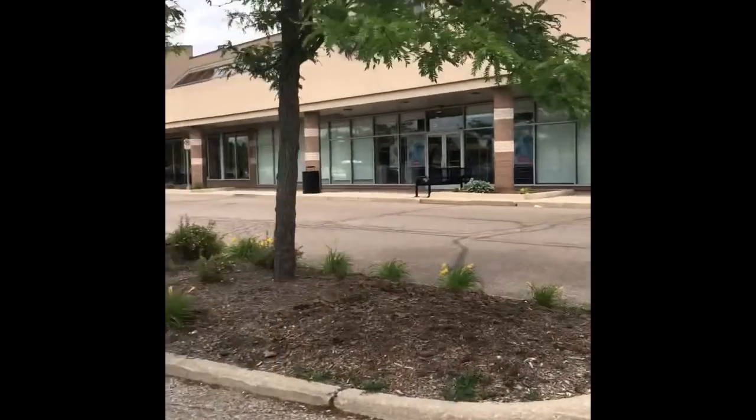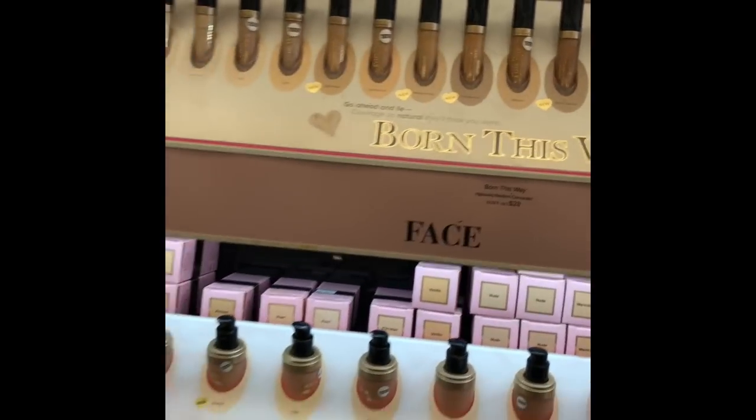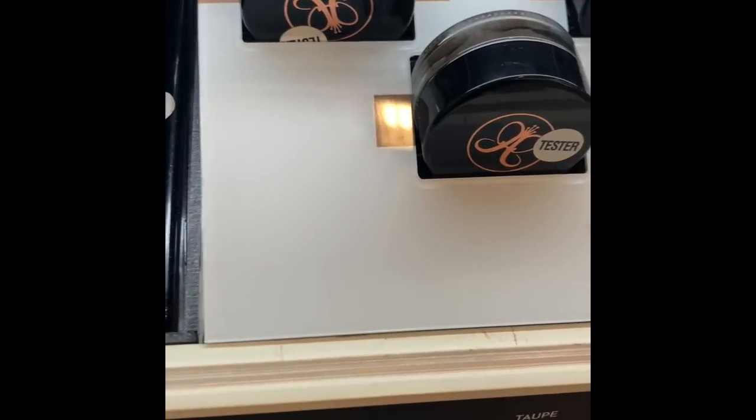So I'm going into Ulta — I've made it to my destination. I'm going in here about to find some new stuff at my beauty place. I got Two-Faced. Trying to find my favorite eyebrow pencil.